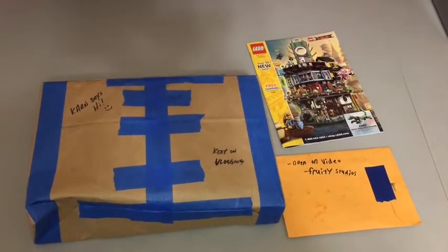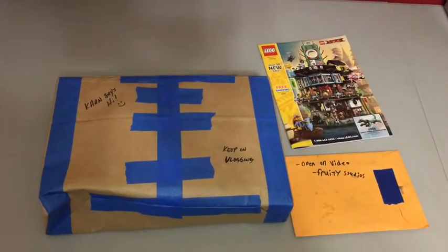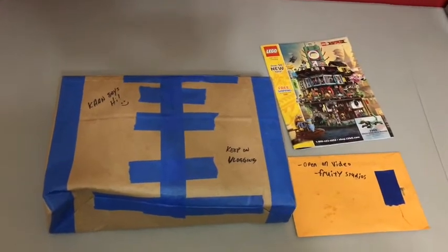Hey guys, welcome back. It is Burkwolds here back with another video. Today I am doing a haul video — haven't done one in a while.